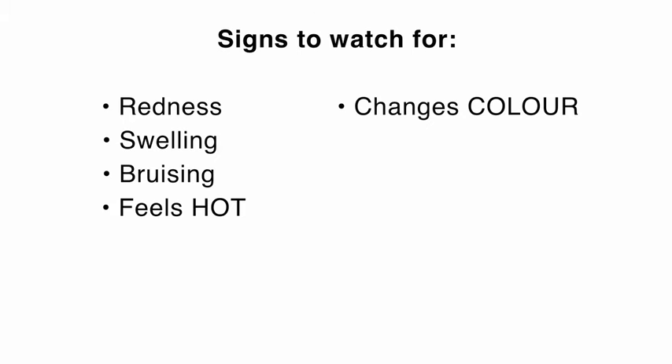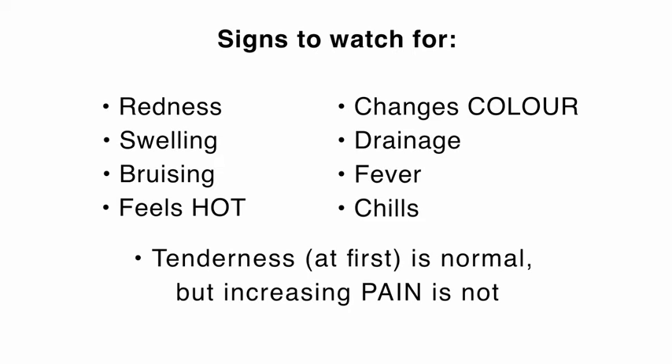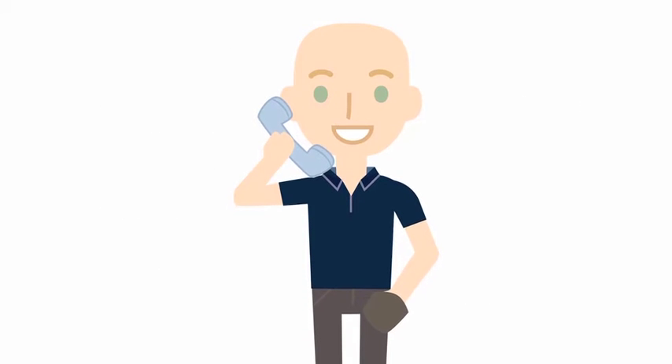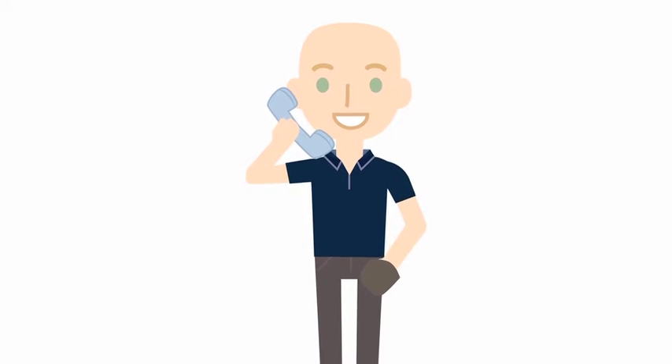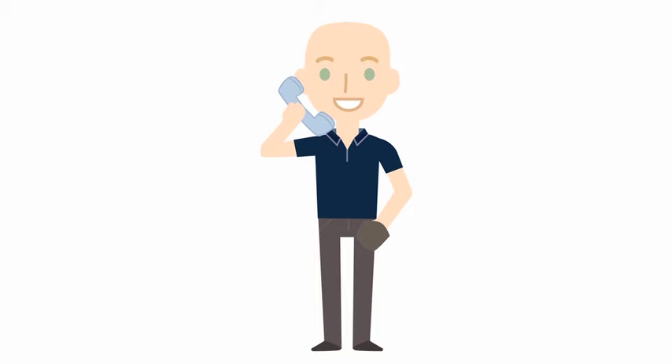Signs to watch for are redness, swelling that causes the skin to feel tight, bruising that extends beyond the area of the incision or returns after it is healed. Also note if the skin feels hot or changes color. Watch for drainage, fever, or chills. Tenderness is normal, but please call if the pain returns or increases significantly after the first few days. If you are unsure, please call — this is what we are here for. It is much easier to catch a problem early instead of late. The clinic phone number is on the bottom of every appointment letter you receive and also on the instruction papers we will give you after your procedure.